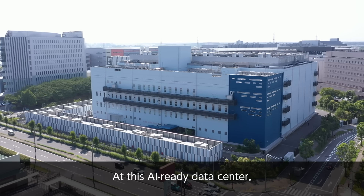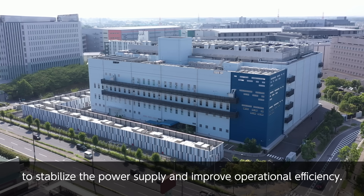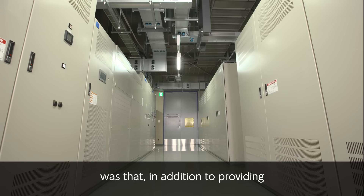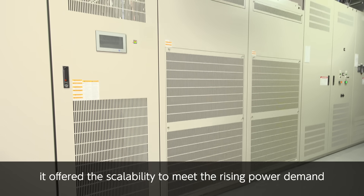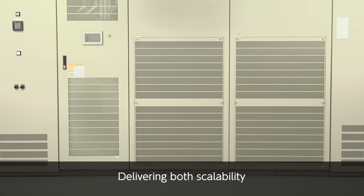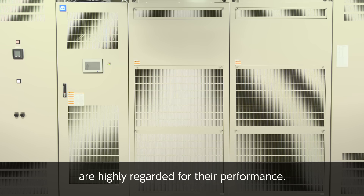It is expected to reduce CO2 by about 1,040 tons in data centers with an IT capacity of 36 megawatts. At this AI-ready data center, Fuji Electric's large-capacity uninterruptible power supply systems are used to stabilize the power supply and improve operational efficiency. The key factor in the decision to adopt the UPS was that, in addition to providing one of the largest capacity systems available at the time, it offered the scalability to meet the rising power demand driven by increasing data volumes. Delivering both scalability and the ability to handle large data volumes, Fuji Electric's large-capacity UPSs are highly regarded for their performance.